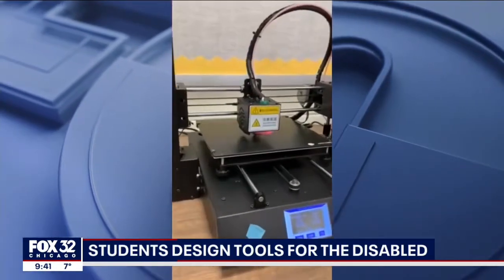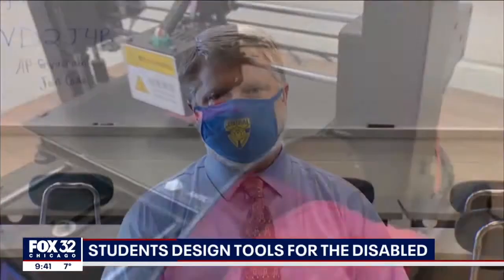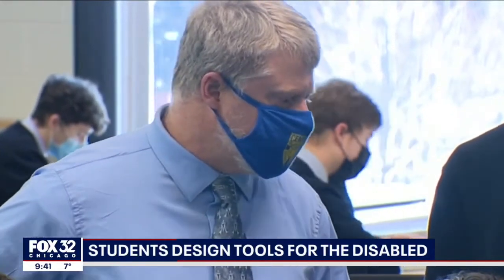These 3D printers are whizzing away, building the final products. To me, it was important for kids to see not so much what they do on a drawing, but what the final project is, and then how that can be applicable to real world. Instructor Guy Herman reached out to the Association for Individual Development in Aurora for a list of common problems facing disabled clients.